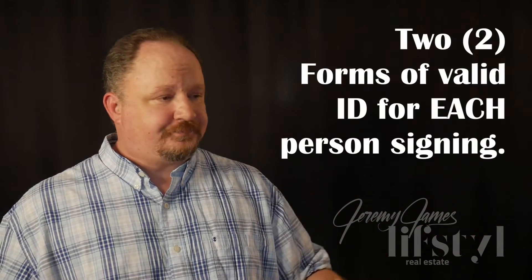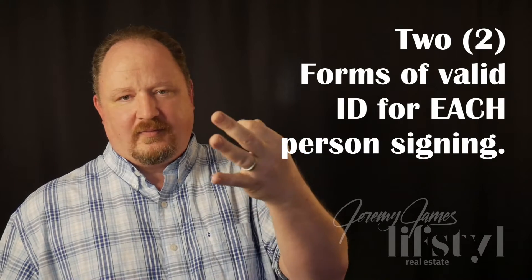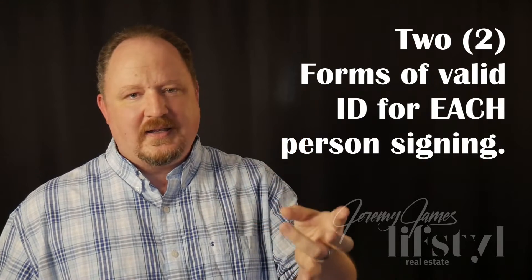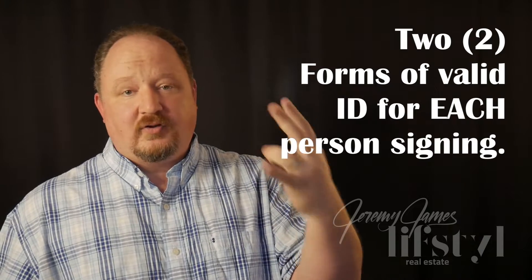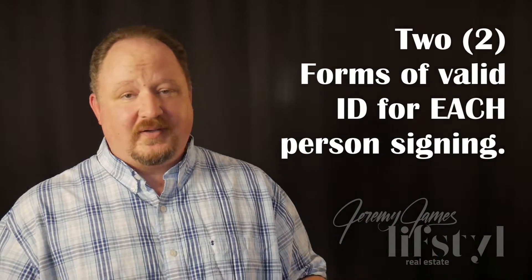So what do we expect at closing? Bring at least two forms of ID. One of them would be either a state-issued driver's license or a state-issued picture ID. Another one can usually be a utility bill or whatever else. Those are going to need to be valid and up to date, because the closing attorney is also going to be serving as a notary and they're going to have to record that it was you who actually signed.